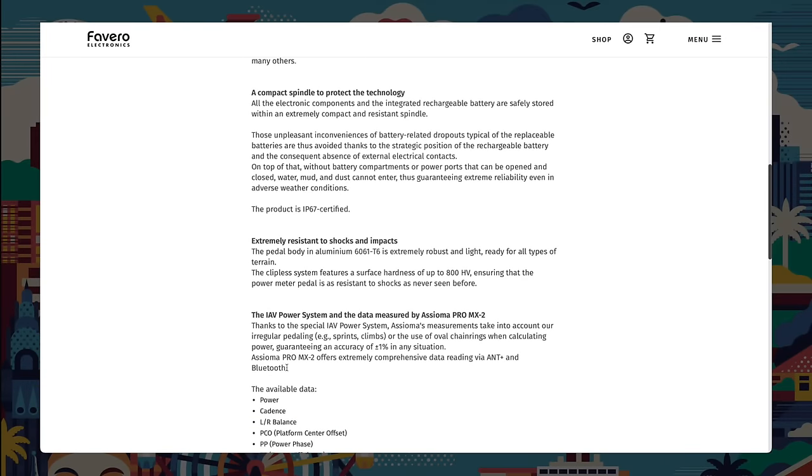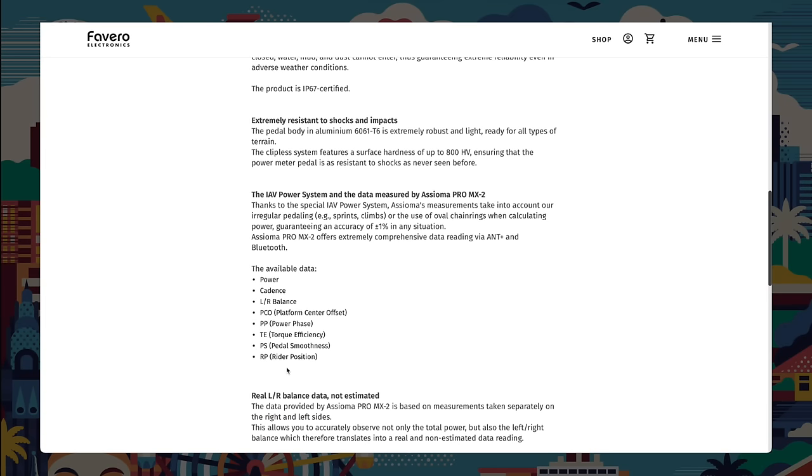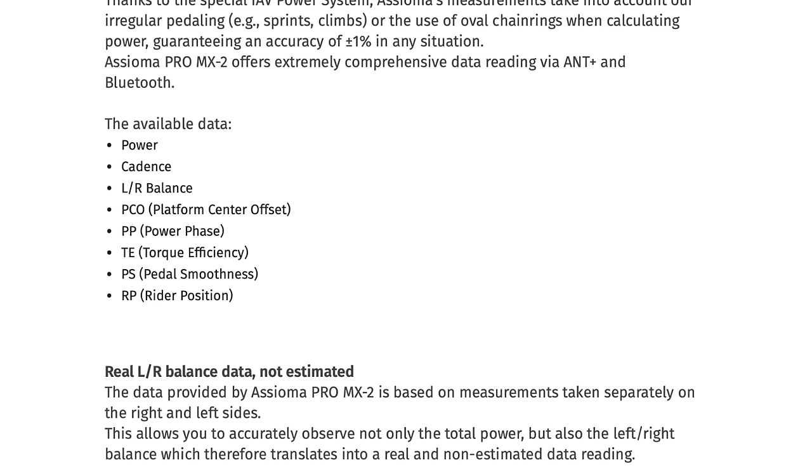I watched Peak Torque's and Shane Miller's reviews of the Asiomas, and both talked about the cycling dynamics data — everything additional to your raw power output that the pedals give you. Are people actually getting stuck in those weeds? Not from what I've seen. I very much feel it's a manufacturer selling point that's included. Hardly anyone is seriously analysing pedal dynamics even as a coach. You can change your pedaling dynamics just by thinking about pulling on the upstroke — five minutes later you're back to what it was. Being able to see that data isn't particularly useful from a training point of view.